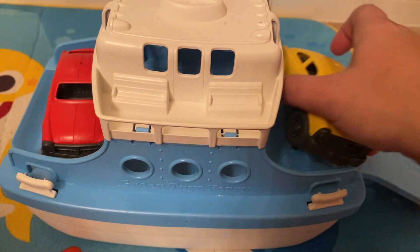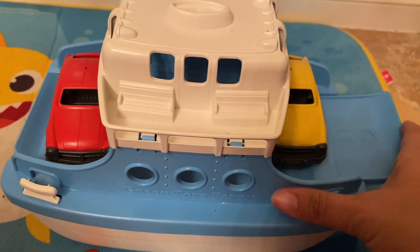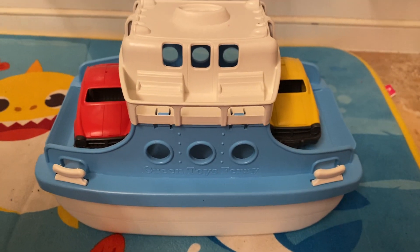It's very bright colors, very good material. Definitely a great investment for a bath toy.